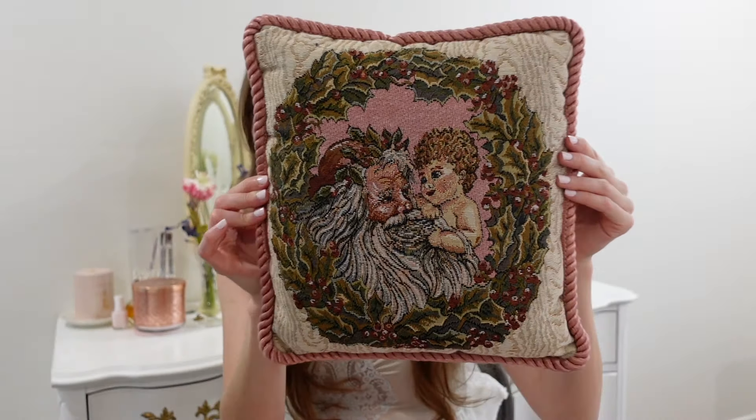I went into the garage and stumbled upon some Christmas decor. I know Christmas is far away, but I can't pass up cute vintage, princess, whimsical Christmas decor. I got these matching pillows — of course with an angel and Santa on them. Look how beautiful. I'm pretty sure these are antique — I've never seen anything like this.